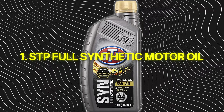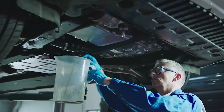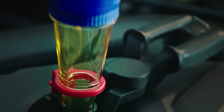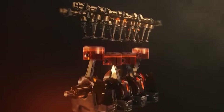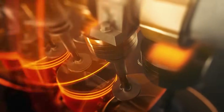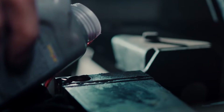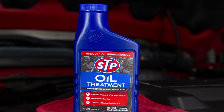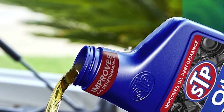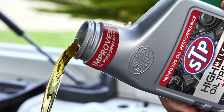Number 1: STP Full Synthetic Motor Oil. This one tops the list because it's the perfect mix of nostalgia, overconfidence, and underperformance. STP sounds bulletproof — vintage race ads, garage legends, the Richard Petty name. But that was 50 years ago. The brand you see now barely resembles the one that earned that reputation. Modern STP Full Synthetic is pure bare-minimum compliance. It meets API SP and ILSAC GF-6, sure — but that's like saying a burger meets the definition of food. It doesn't mean it's good.